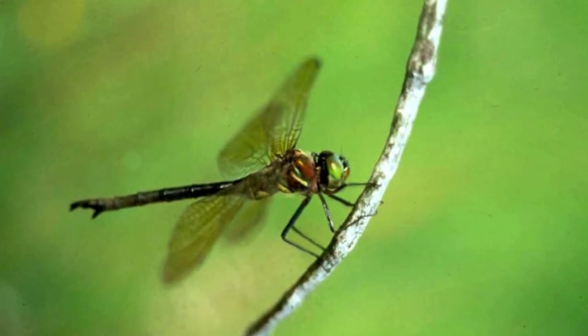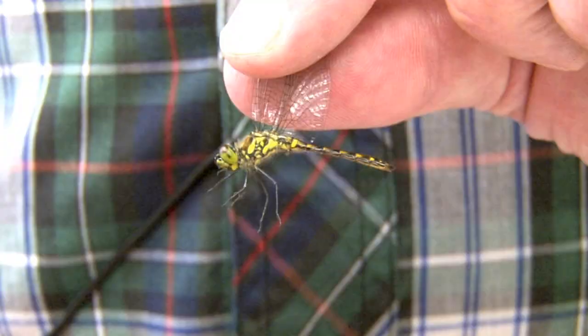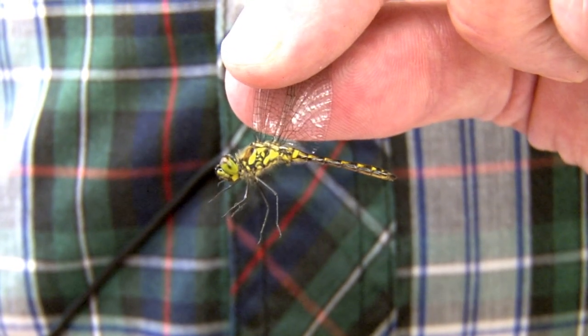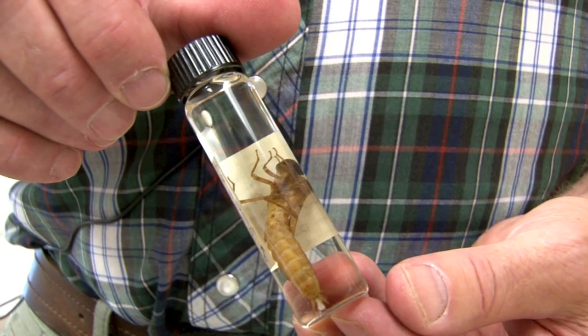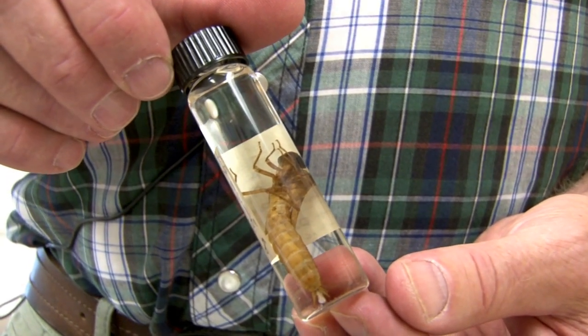The focus of the survey is to document populations of dragonflies and damselflies by identifying adults, larvae, and exuvia, which are cast skins left behind when the larva transforms into the adult.